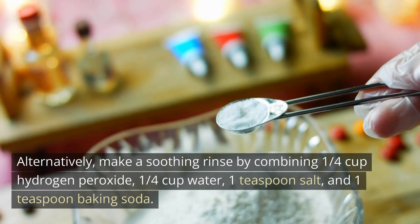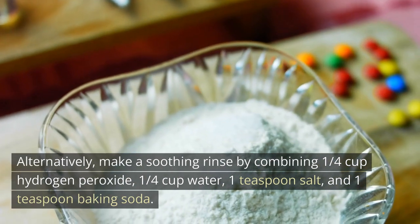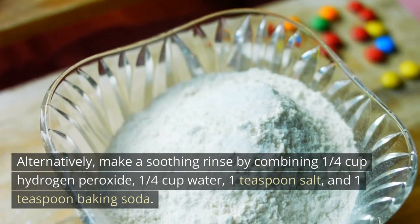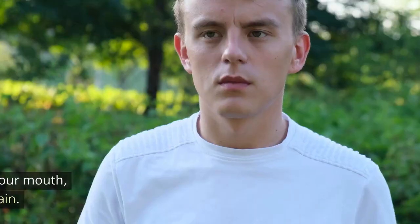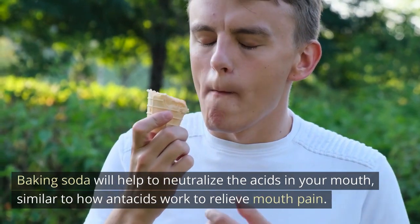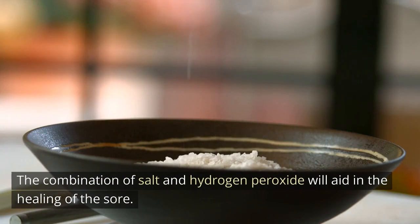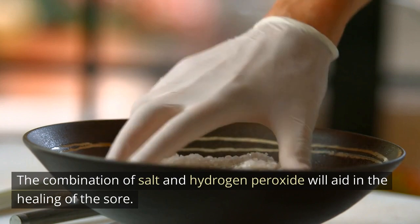Alternatively, make a soothing rinse by combining a quarter cup hydrogen peroxide, a quarter cup water, one teaspoon salt, and one teaspoon baking soda. Baking soda will help to neutralize the acids in your mouth, similar to how antacids work to relieve mouth pain. The combination of salt and hydrogen peroxide will aid in the healing of the sore.